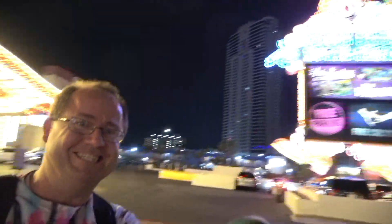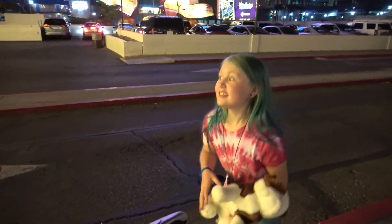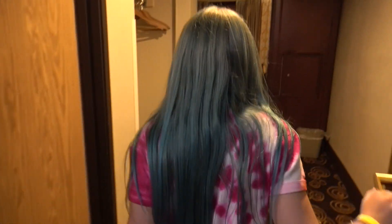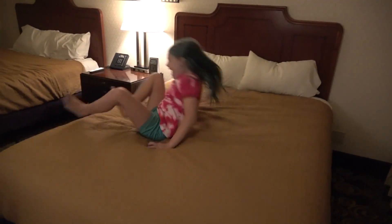We just got dropped off at Circus Circus — look at this place, it's so bright! Let's go — Spy Ninjas, let's hit it! Thanks Spy Ninjas for the hotel, the ride, the airport, and everything. We are in room 1374.